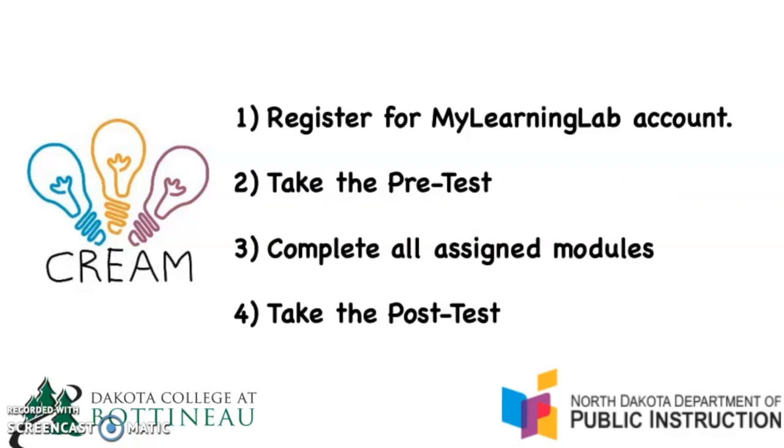The four steps you're going to take are: first, register for your My Learning Lab account — your teacher will help you with this. Next, take a pre-test. Take this pre-test very seriously because it will assign you modules that you have not yet mastered. If you've mastered topics, you don't need to work on those. You only need to work on things not yet mastered from the pre-test.